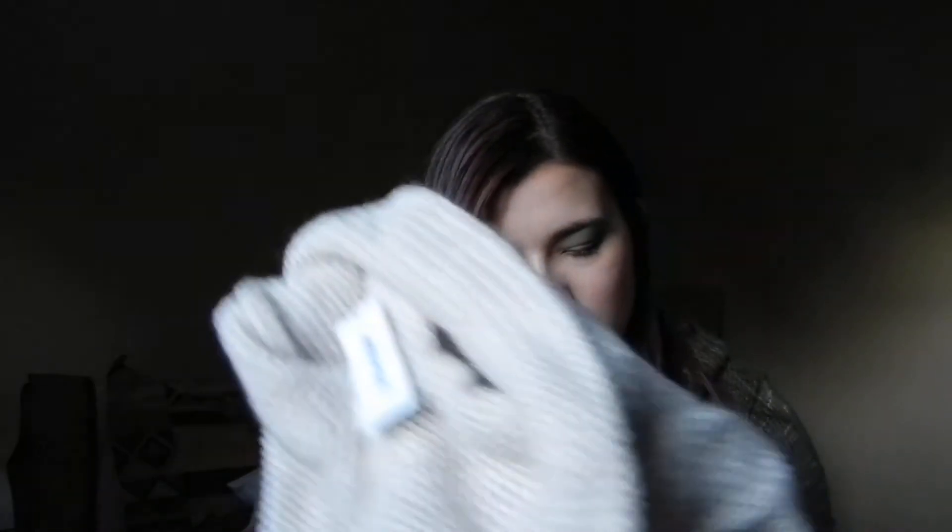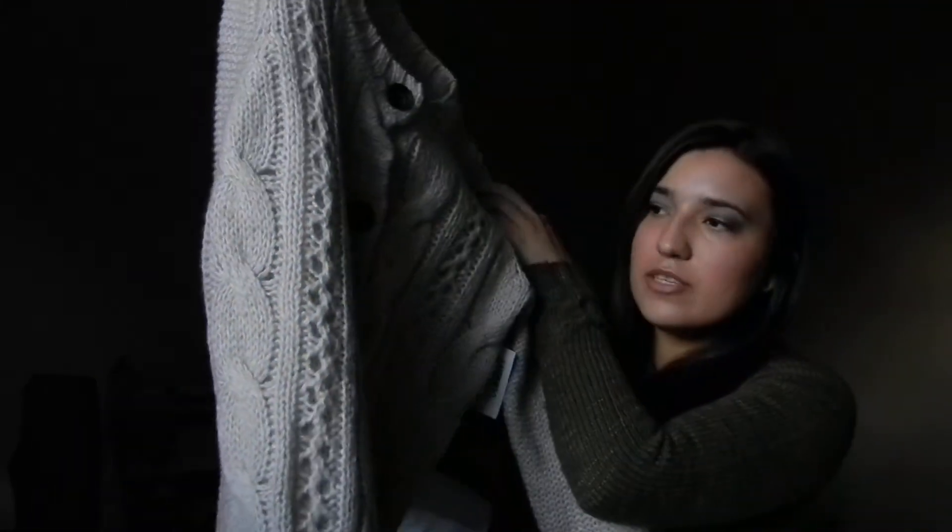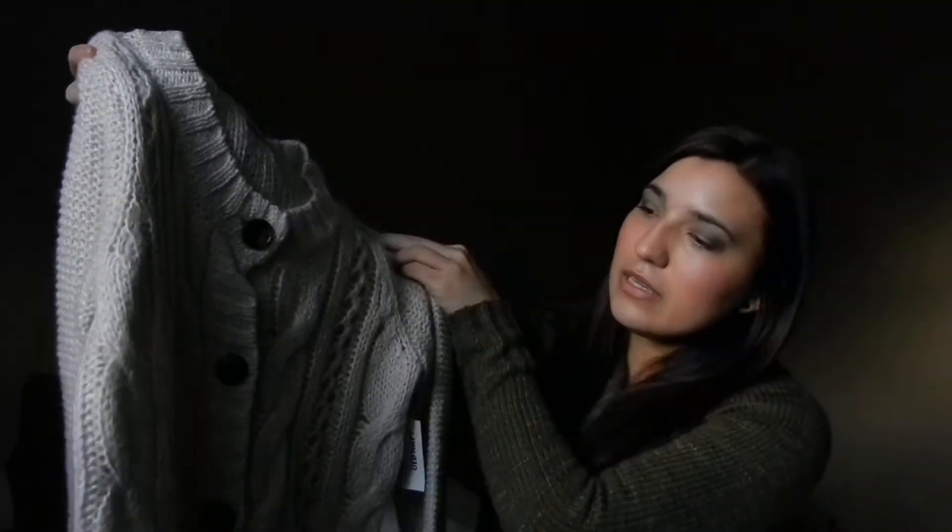And then I got from Old Navy this really nice jacket because I didn't really have a nice dressy kind of jacket. It's really pretty and it's so comfy. It looks really chic, even for work or for going out. It's so versatile.